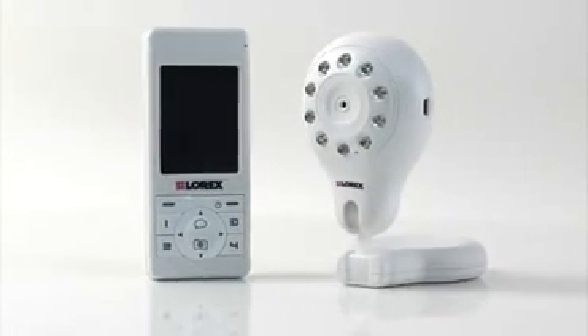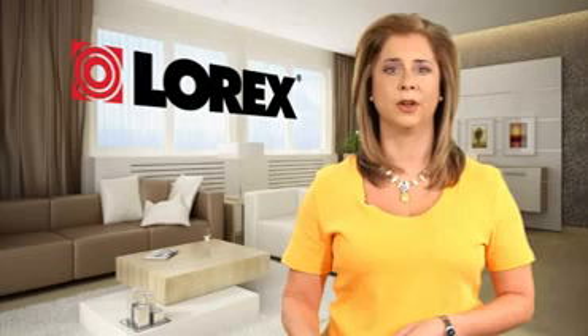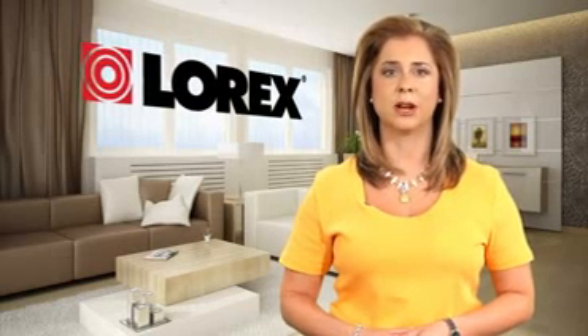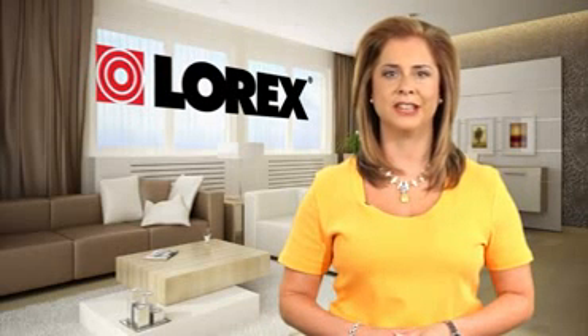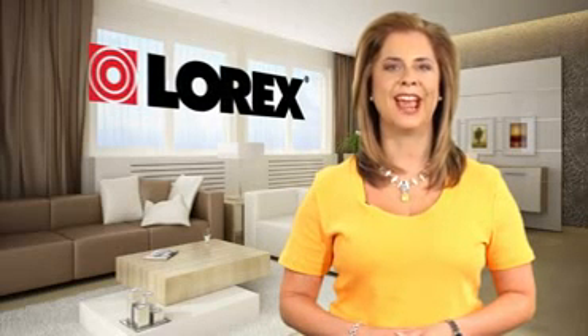Wireless and totally portable, you can take the LiveSnap with you wherever you go. Talk to your baby with two-way audio. Monitor them overnight with automatic night vision and sound-activated alerts. And even take snapshots of their precious moments. You can also expand the LiveSnap with additional cameras, turning it into a complete wireless monitoring solution for you and your family.